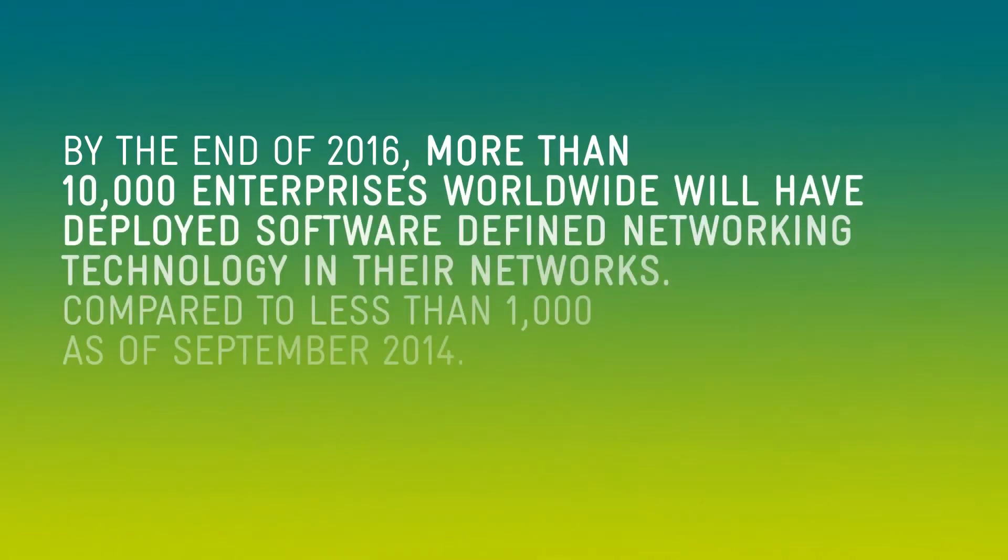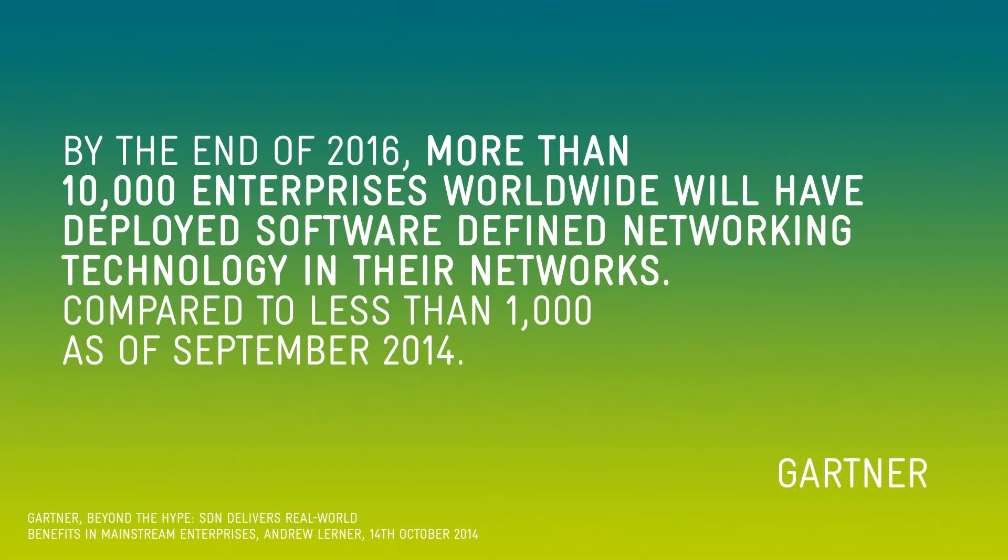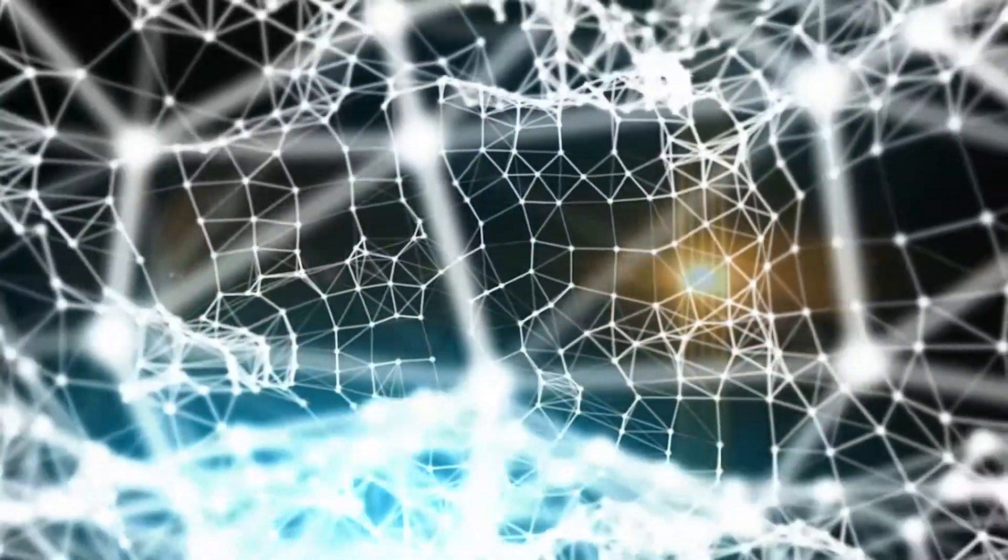By the end of 2016, more than 10,000 enterprises worldwide will have deployed software-defined networking technology in their networks, compared to less than 1,000 as of September 2014. It's time for global networks to evolve.